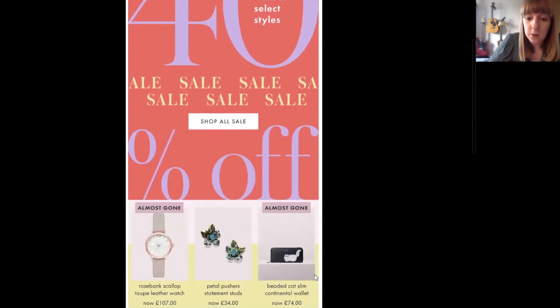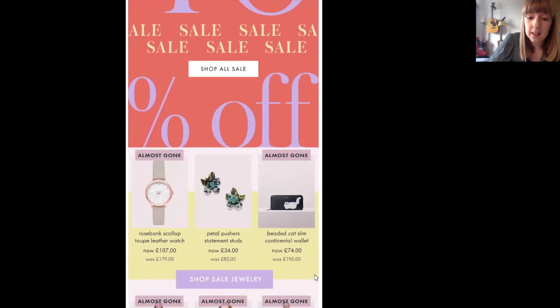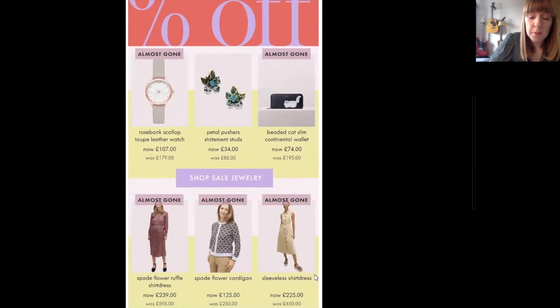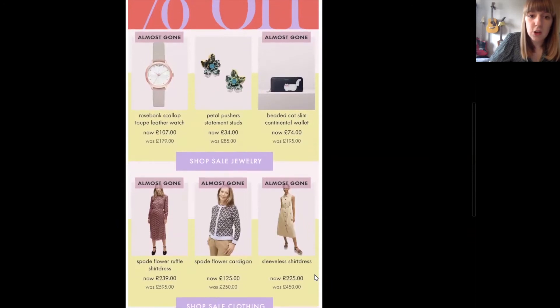As we move down the page we are able to see live products. So they use live products in three different categories — they have got jewellery, clothing and handbags underneath — and they are using lots of different information such as letting their customers know what the discount is on each product. So they're showing WAS/NOW pricing, pulling that through per product.